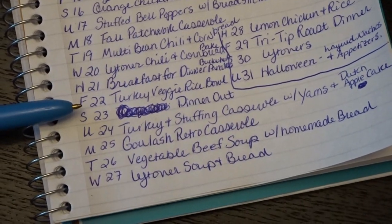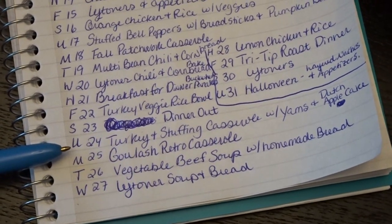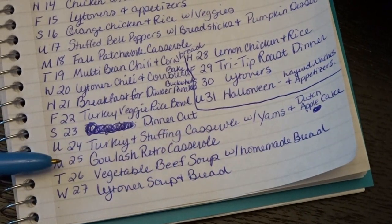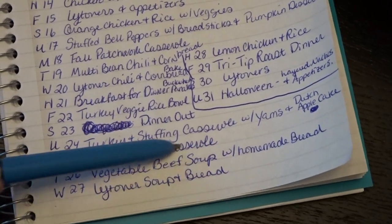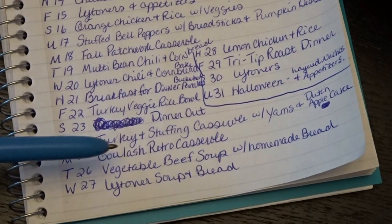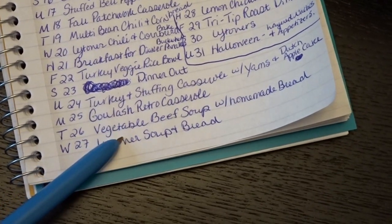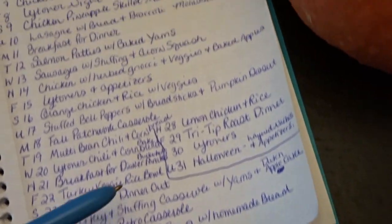Friday the 22nd we'll have turkey veggie rice bowls. Saturday the 23rd we'll have dinner out. Sunday the 24th we'll have turkey and stuffing casserole with yams and either a Dutch apple cake or another apple-themed dessert. Monday the 25th we'll have goulash — sort of the retro casserole, what we used to call goulash back in the 80s, a casserole my mother always used to make. Tuesday the 26th will be vegetable beef soup with homemade bread, and Wednesday the 27th will be leftover soup with bread.